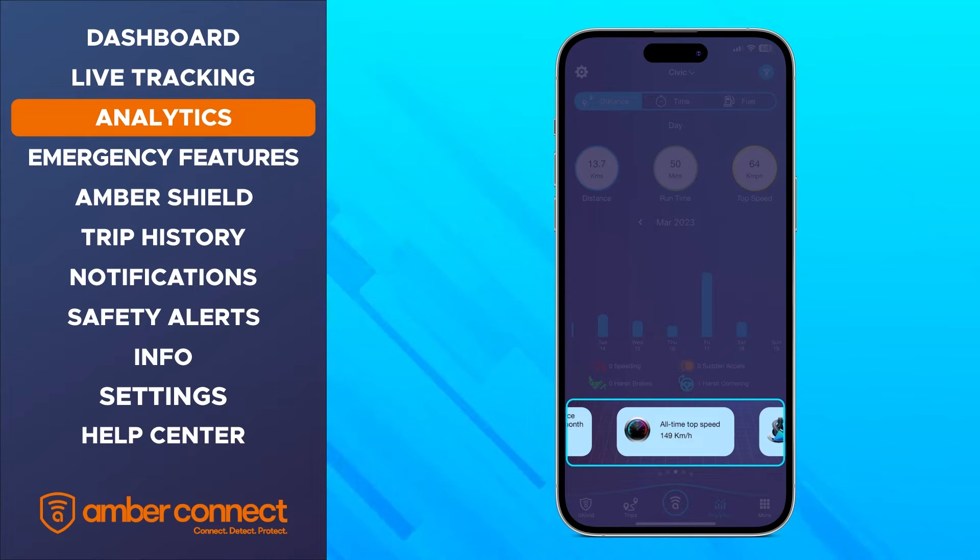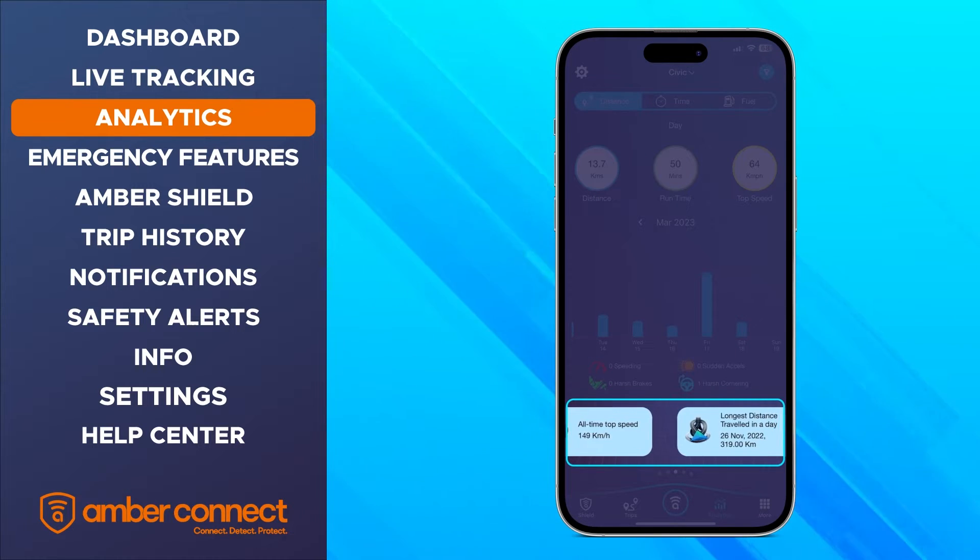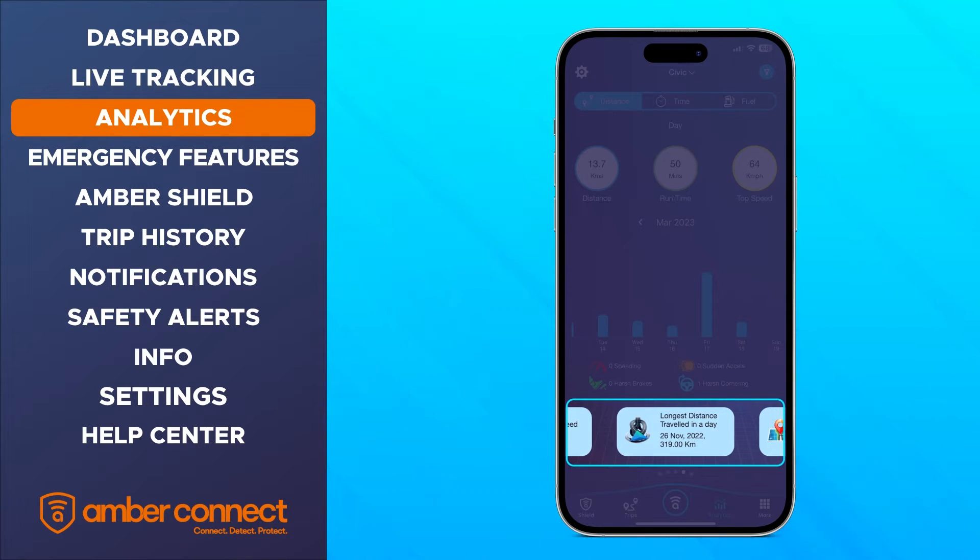Overall statistics are also shown. For instance, under the distance tab, you will see all-time top speed, longest distance traveled in a day, average daily distance traveled, total distance traveled, longest distance traveled in a month, and much more.